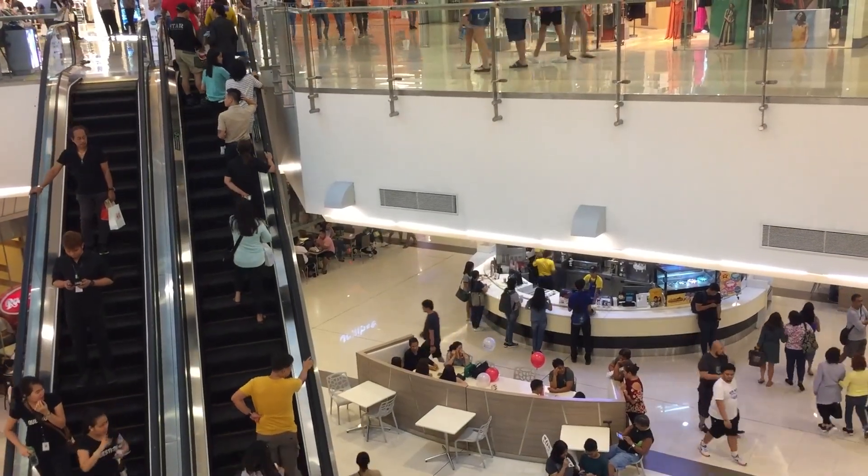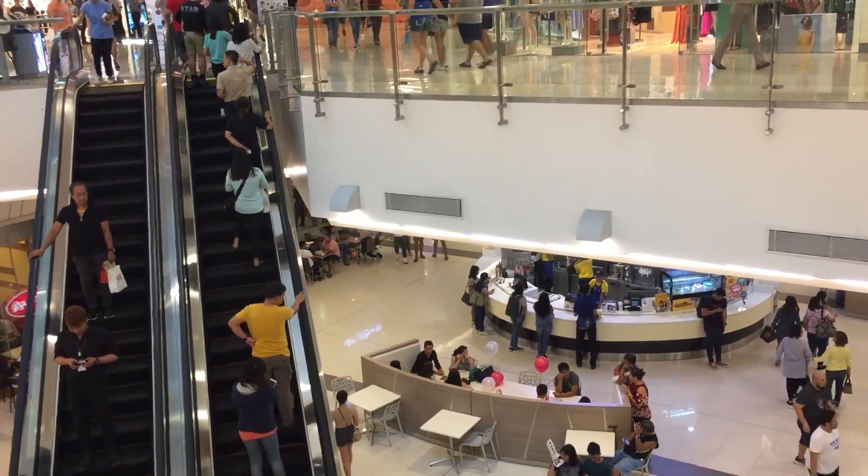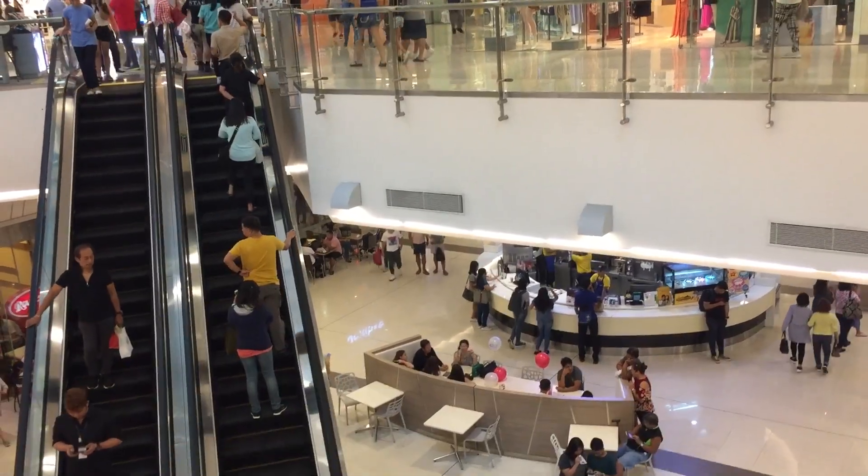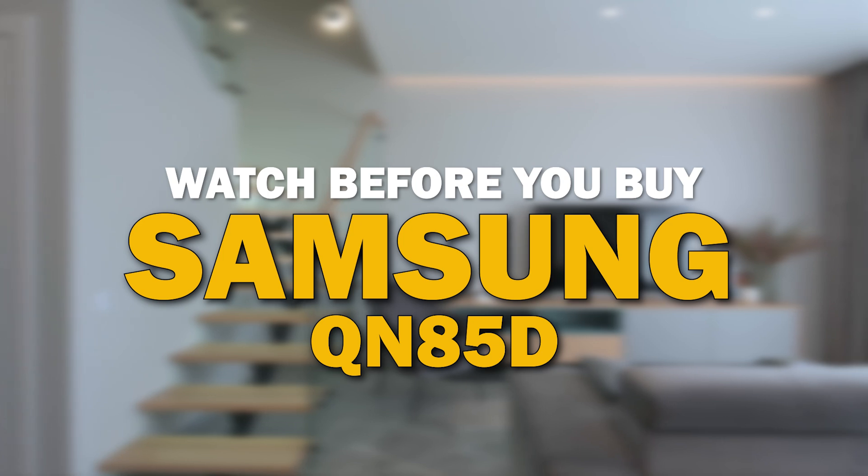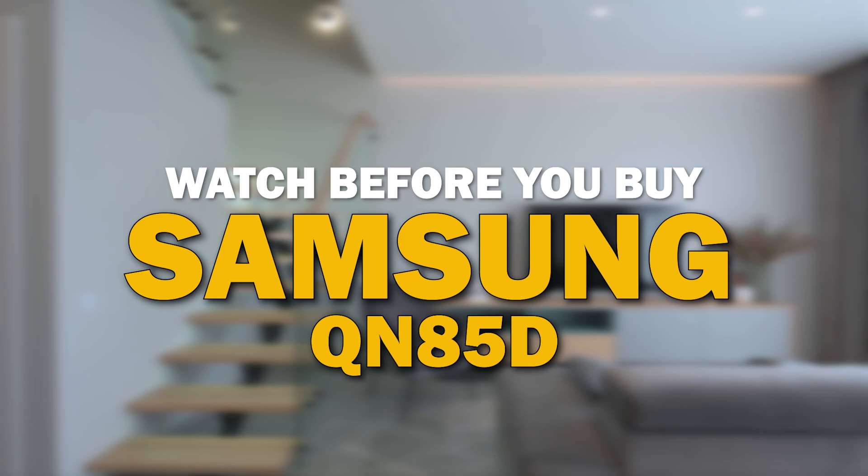If you're in the market to get a new TV, there are some things to consider to ensure that this new TV suits your needs. We've got some valuable tips that are relevant to the Samsung QN85D. So before you hit that buy button, let's dive into this.